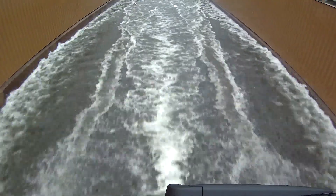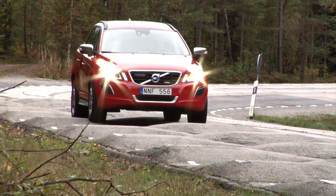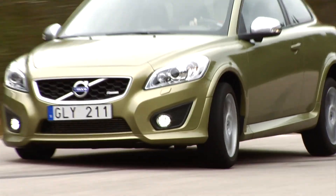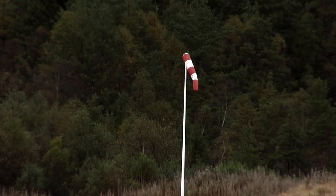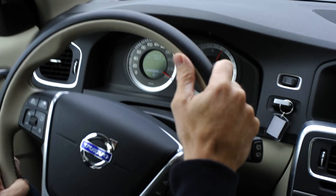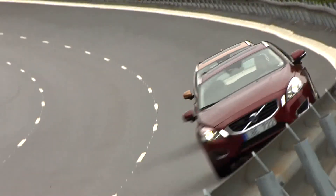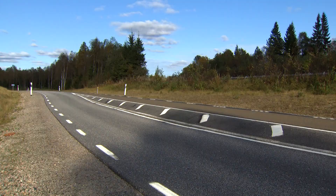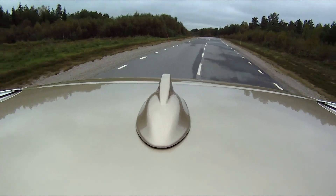At the test facility, there are 15 different test tracks, where everything a Volvo car can be subjected to during its long lifetime is tested. On the main track, they torture cars at full throttle during interminable driving cycles at speeds over 250 kilometers an hour. On other tracks, road holding and chassis components are tested, with cars driven around tough bends.